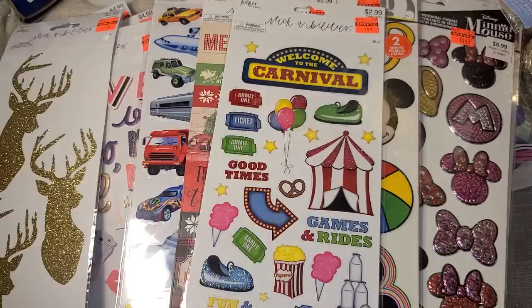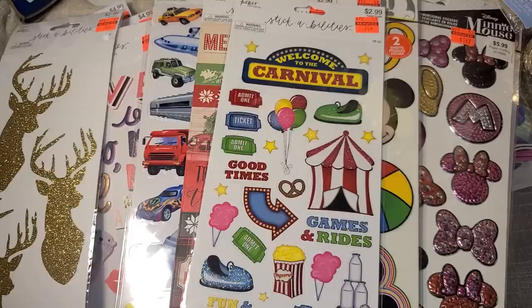That is it for my haul today! Thank you so much for watching. Stay tuned for projects coming up — I'm feeling better and have been doing more die cutting with some company videos coming out really cute. All right, we'll see you later, have a good day!